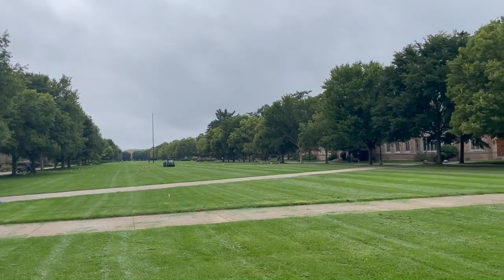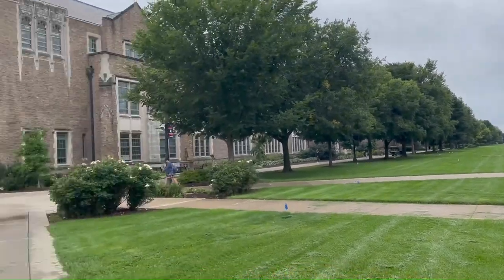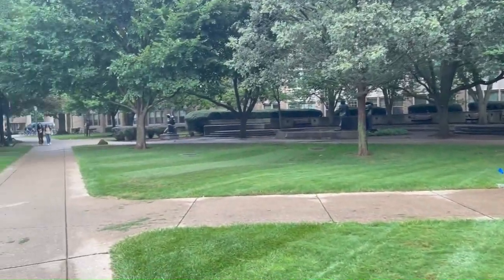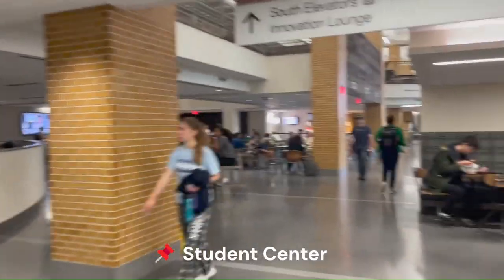There's another dining hall over there and a workout area over there. Right in front we have DeBart, an academic building. This is a museum of art, some outdoor seating — lots of stuff.